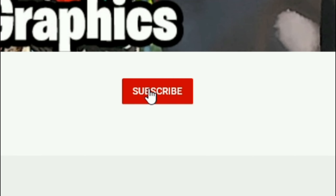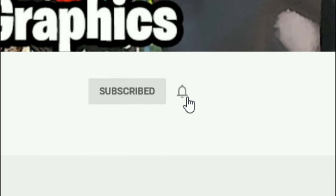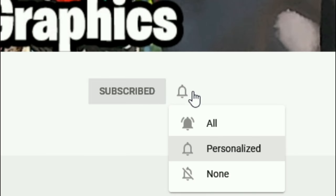Everybody subscribe to the channel if you haven't already — go ahead and click that red button right there, and also click that bell for notifications and select all.